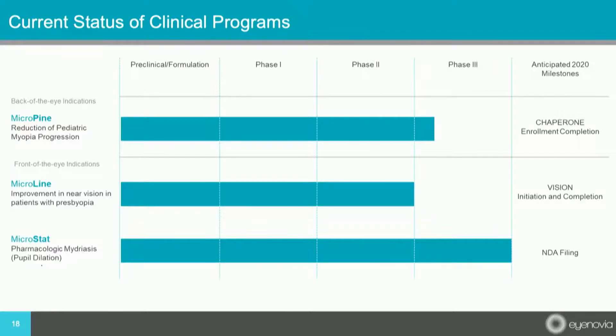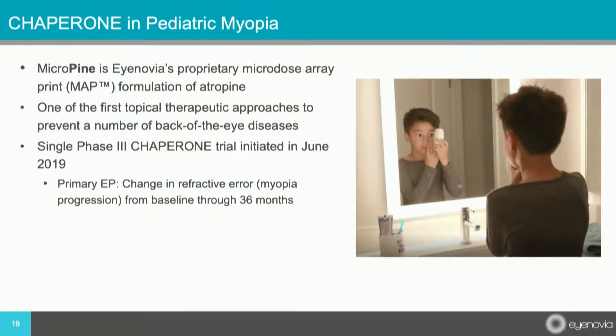There are three clinical programs that Inovia currently has. One is Micropine, which is the pediatric myopia program. The other is Microline, which is the presbyopia program. And then Microstat, which is already completed. The Chaperone study — the myopia one — is of two formulations of atropine: 0.1% and 0.01%. You can't compare these exactly to the same concentrations used with an eyedrop because only one-fifth of the amount is utilized when microdosed.